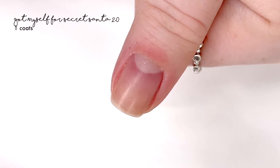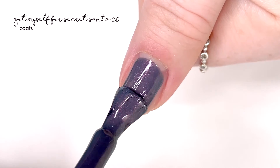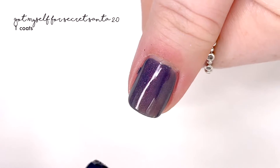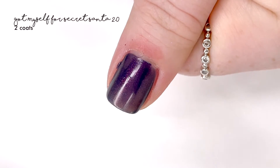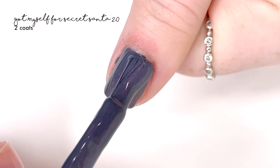This is going to be a part of their Black Friday sale event, which is going to happen November 24th, beginning at 9am Pacific Standard Time through November 28th at midnight. You're going to be able to save 30% when you add three or more items to your cart, no code required. This polish in particular is called I Got Myself a Secret Santa 2.0.